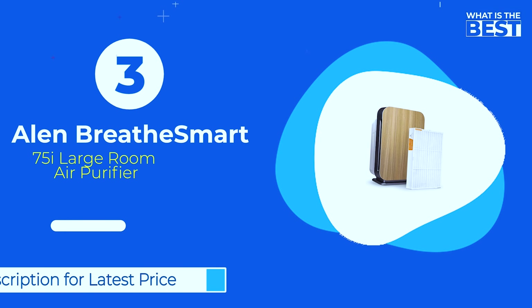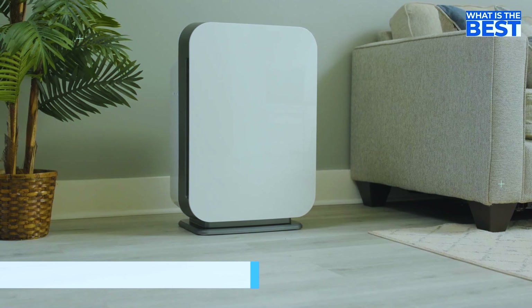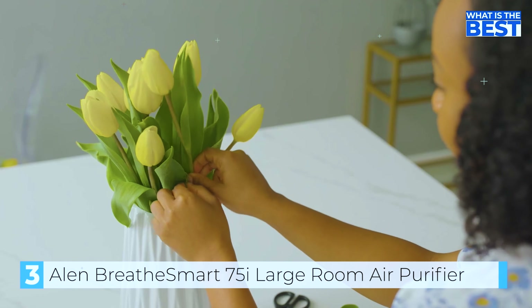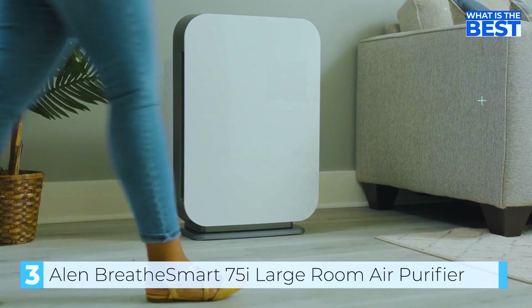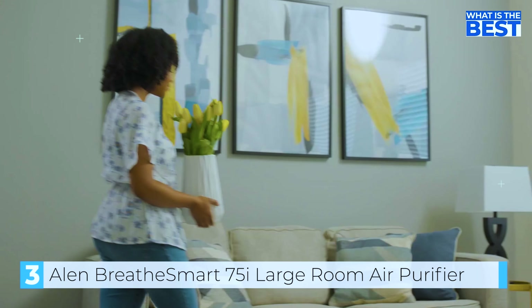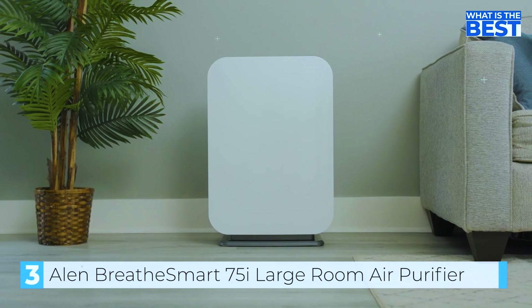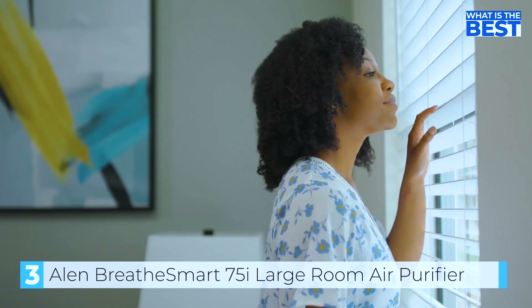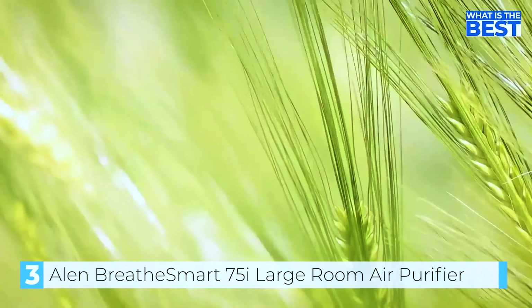In number 3, we have the Allen Breathe Smart 75i Large Room Air Purifier. Looking to cover a lot of square footage? Not a problem — this air purifier cleans up to about 1300 square feet twice an hour without making a lot of noise. In fact, Allen claims the technology in the Breathe Smart is twice as quiet as that of its key competitors, even on turbo speed.